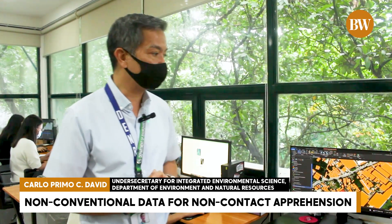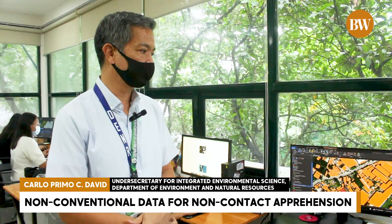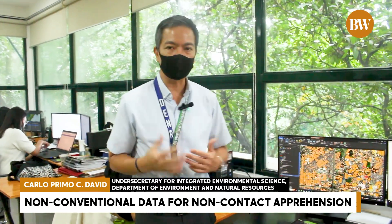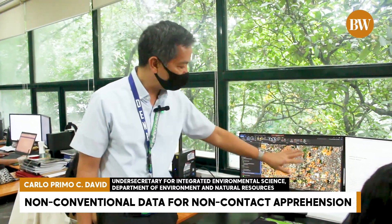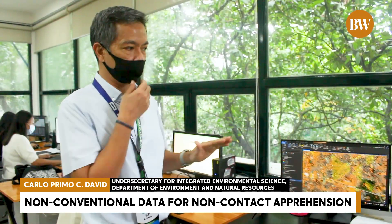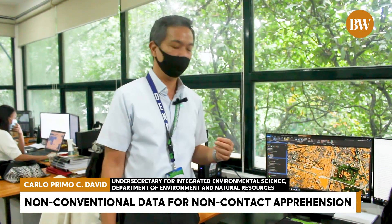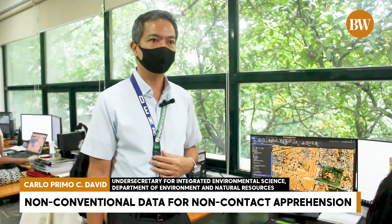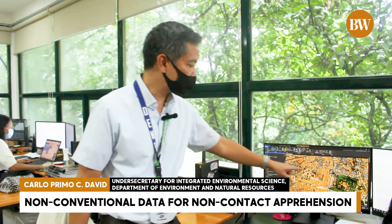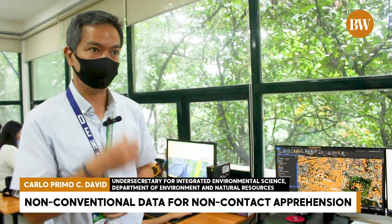Of course, if you are an industry operating illegally, you won't have your signage outside — many don't have signage at all. So we turn to another map using non-conventional data. What you're seeing here are all structures that have been mapped out, completely anonymized. When you click on the map, it gives you the address of that structure, and it's as simple as typing that address into Google to get the name of the company.